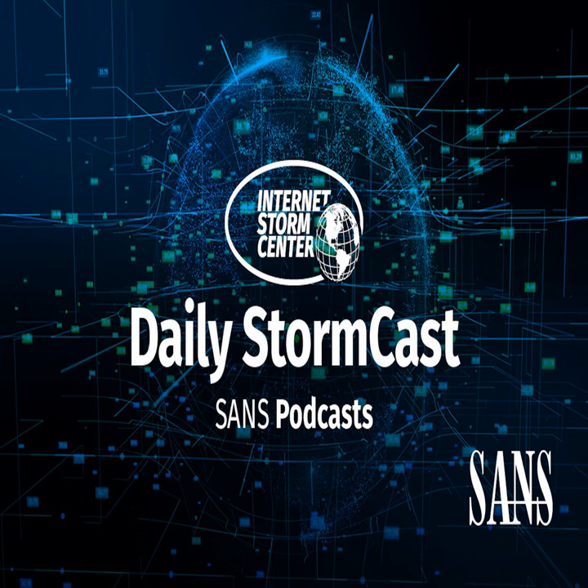Hello, welcome to the Wednesday, March 10th, 2021 edition of the SANS Internet Storm Center's Stormcast. My name is Johannes Ulrich and today I'm recording from Jacksonville, Florida.